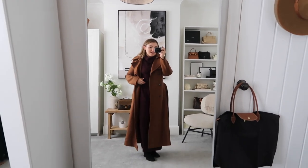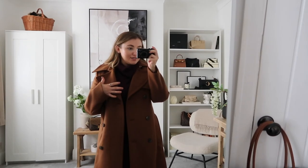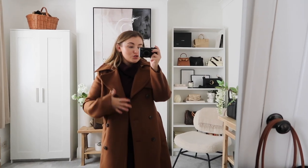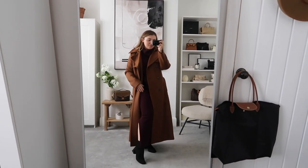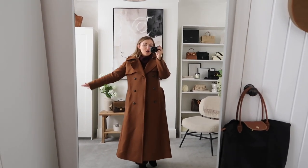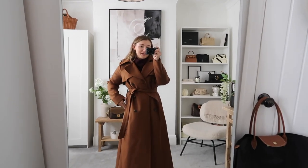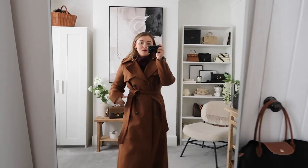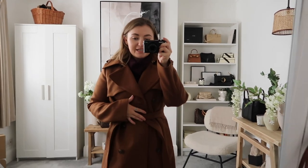I've styled it up with the jumper dress I had on. I wasn't entirely sure if the mocha would go with the brown but now I've got them on together I kind of love it - it's really tonal, really autumnal and so beautiful. I haven't even done the coat up and the shape of it is stunning. I've paired it with a little pair of black boots and I really love how the vibe goes together. I'm obsessed with the shape, and obviously if we cinch in the belt it just adds a whole other element. It is a very warm coat - I think it's 100% wool.